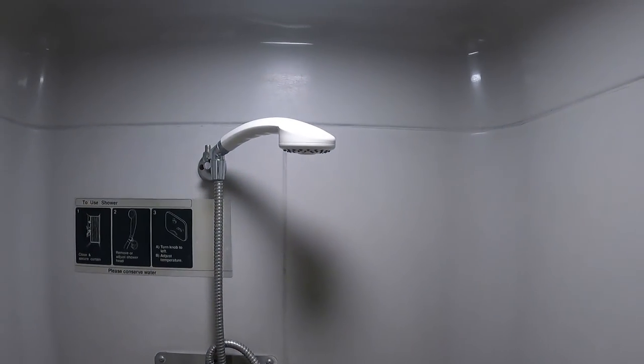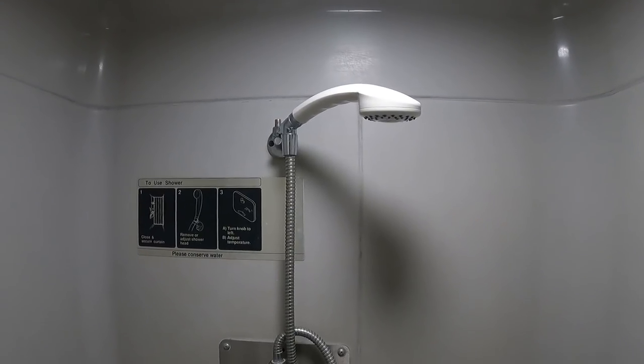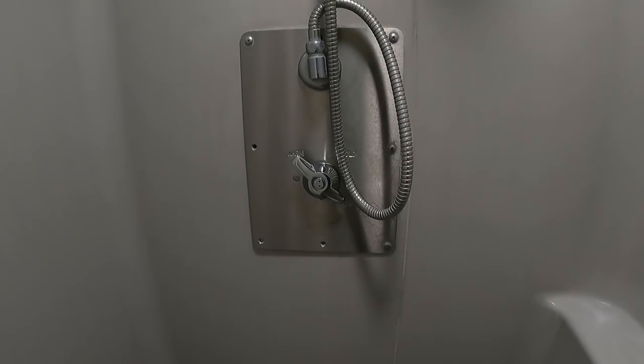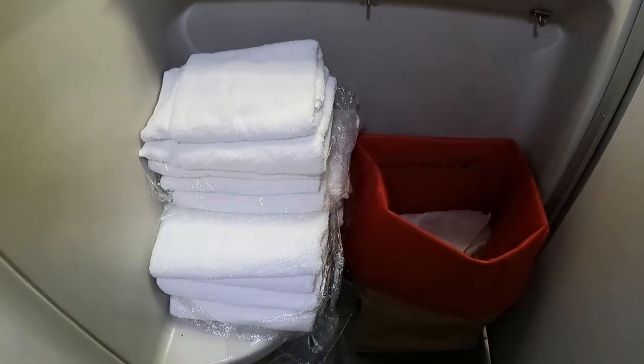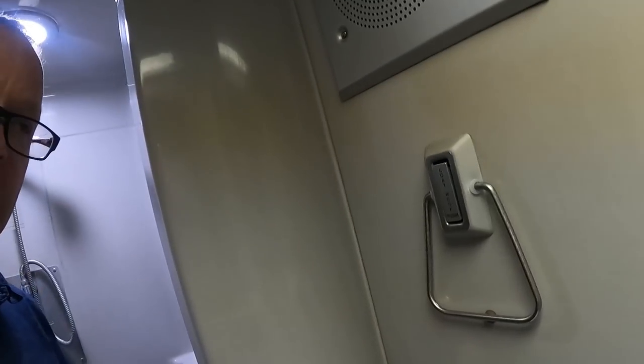The next tip is to use the shower. On a Superliner, the shower is on the lower level. We have found that almost nobody uses the shower — I've never seen anyone else use one. We use it quite often and it's really pretty good, but I've never seen anyone else use it.